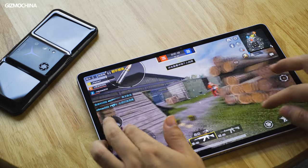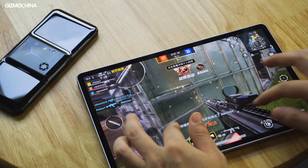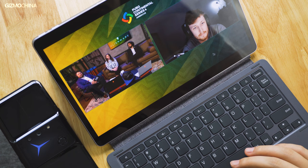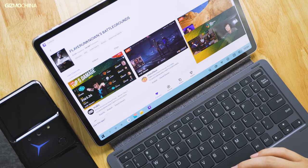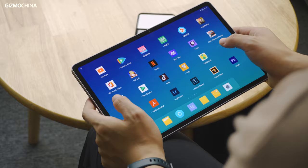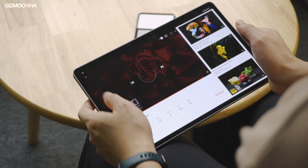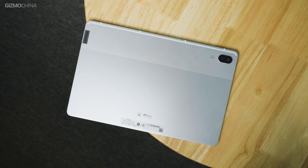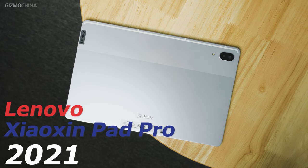Hello everyone, welcome to Gizmo China, I'm Kieran. Speaking of tablets, the Apple iPad is probably the first thing that comes into your mind. But if the market is dominated by one player, isn't it too boring? The iPad is getting better and more professional for productivity, but at the same time it's also getting more expensive. So no doubt the market is calling for more alternatives. Today we have a powerful candidate likely to spice up the Android tablet market — the Lenovo Xiaoxin Pad Pro 2021. By far, it's the best budget tablet product we've seen on the Android platform.